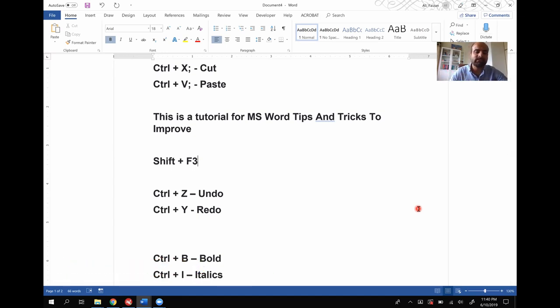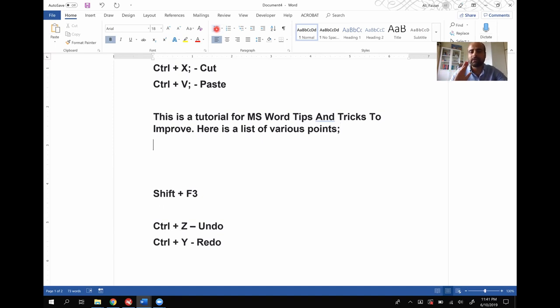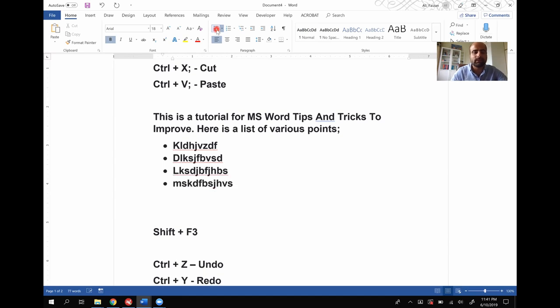Moving to tip number eight. Sometimes you are writing a list of points and you have to go and select a bullet point using the mouse. To save time, creating a bullet list is extremely simple — all you have to do is type an asterisk (*) and click the spacebar. You automatically get a bullet list. This is something that is going to save you time in the long run. That is tip number eight.